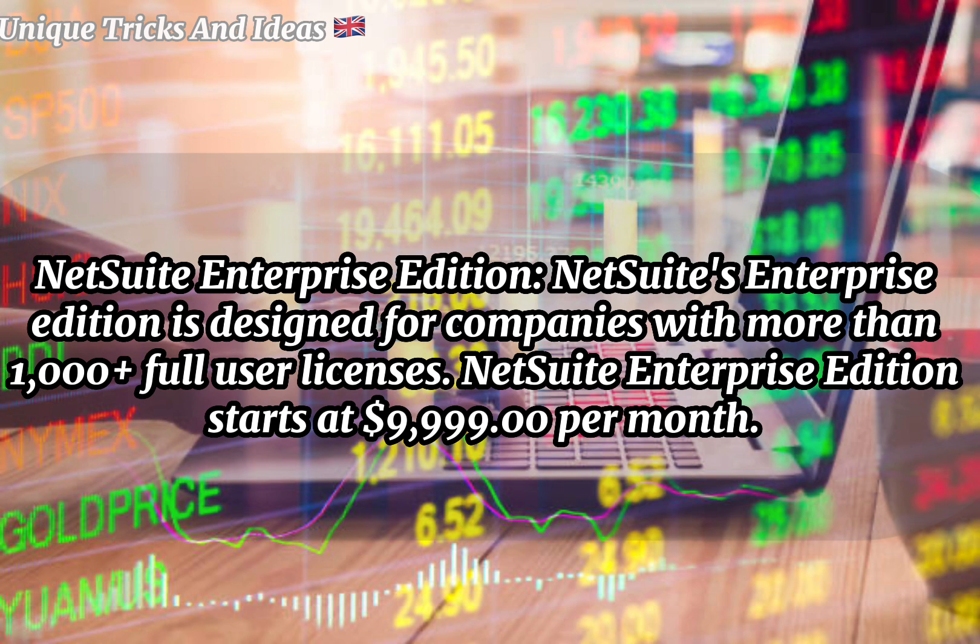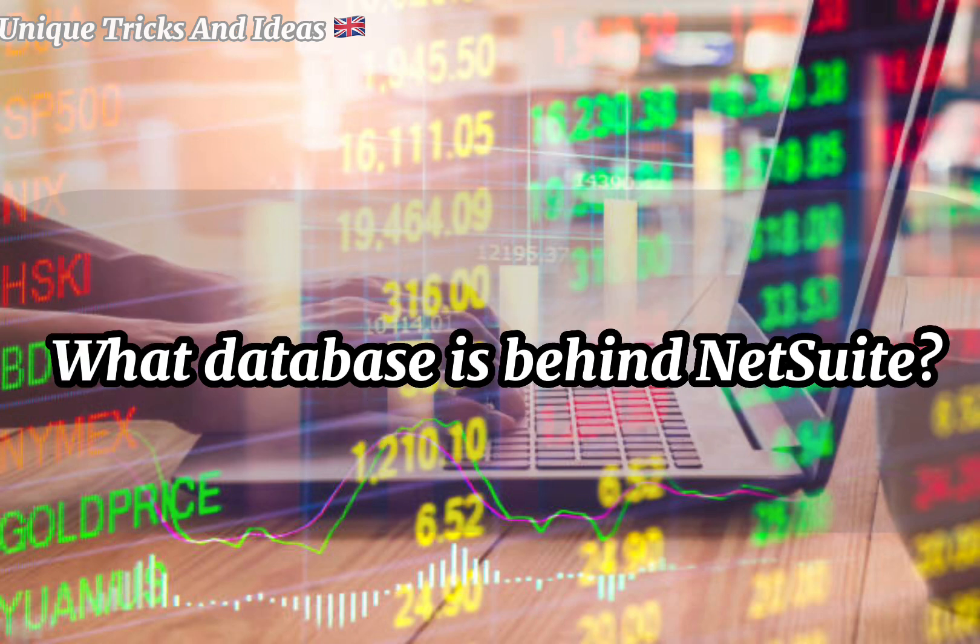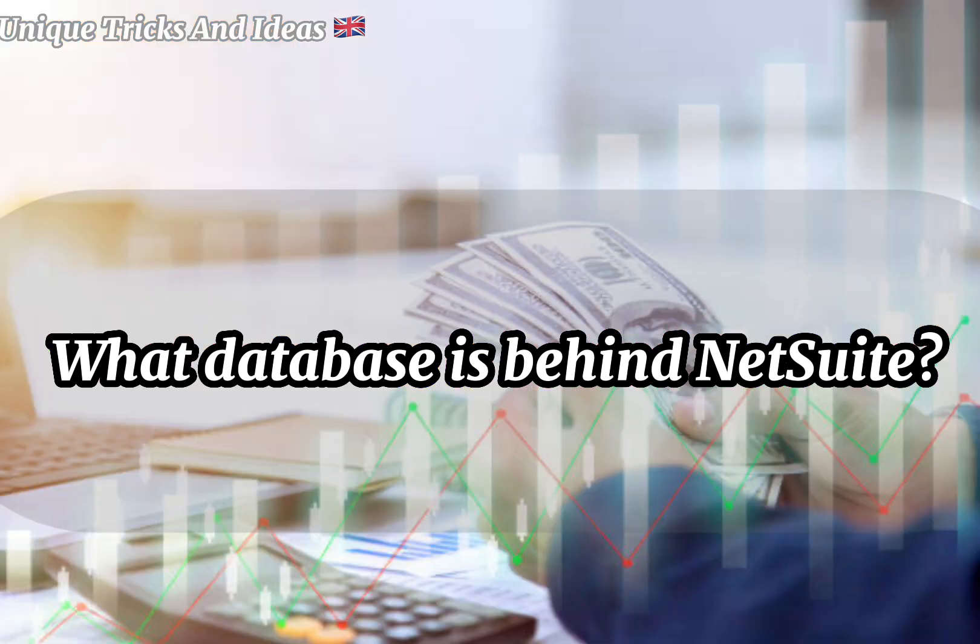How much is NetSuite per month? NetSuite Enterprise Edition is designed for companies with more than 1,000 full user licenses. NetSuite Enterprise Edition starts at $9,999 per month.